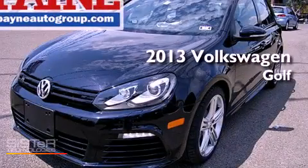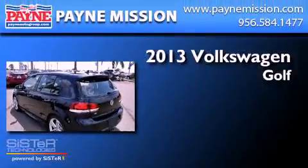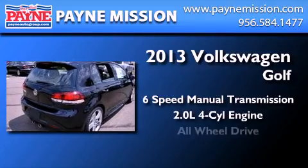This is a brand-new 2013 Volkswagen Golf. This compact has a six-speed manual transmission, an inline four-cylinder engine, and all-wheel drive.